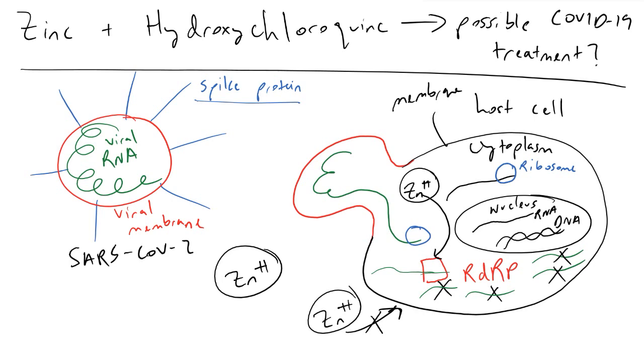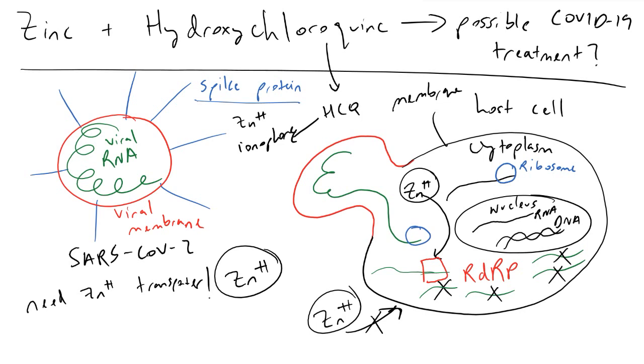That's the reason why it's not as simple as just giving everyone zinc. What needs to happen is we need a way to get zinc into our cells — we need a Zn²⁺ transporter — to get through that plasma membrane. That's where hydroxychloroquine comes into the picture, also referred to as HCQ. Sometimes people call it a zinc ionophore, and zinc ionophores as a class of drugs are able to basically get zinc into your cells.